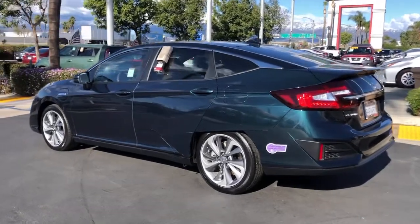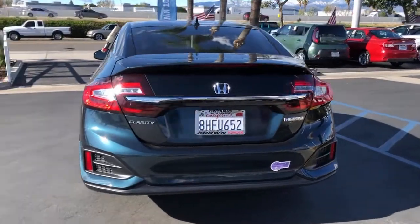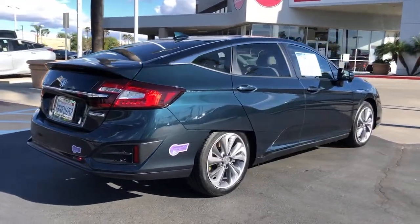Satisfaction begins the moment you take the wheel of the Clarity Plug-in Hybrid. Loaded with intelligent safety and connectivity technology, its driver-centered cockpit puts you in command of the quiet, comfortable drive that awaits.